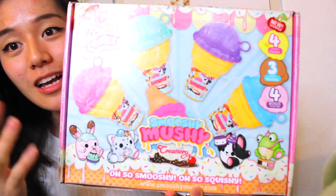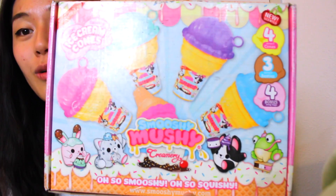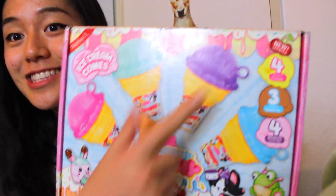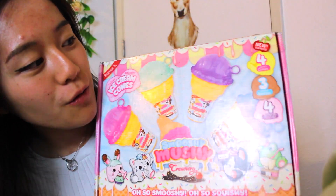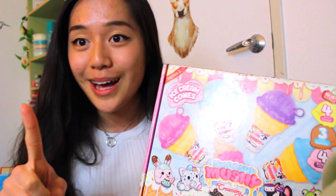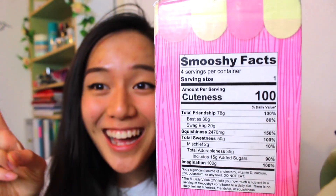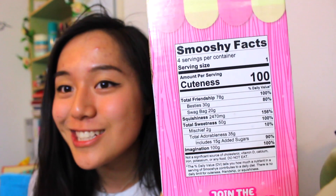Basically they come in new packaging. So they have these little ice cream containers with new characters, new besties, and this is everything inside. So four cones, three besties, and four bonus swag bags. Also, I noticed that there's this really cute smushy facts, like nutrition facts but smushy facts, and it's 100% cuteness, and I just love it so much.